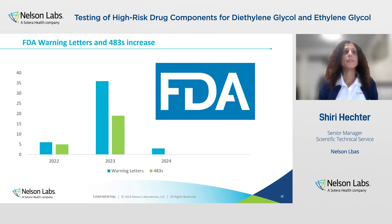The guidance is important because it gives an important reminder for pharmaceutical manufacturers and suppliers about the risk of using glycerin or other high-risk drug components that could be contaminated with diethylene glycol and ethylene glycol, and is intended to prevent introduction of contaminated components into the drug supply chain and to protect public health.